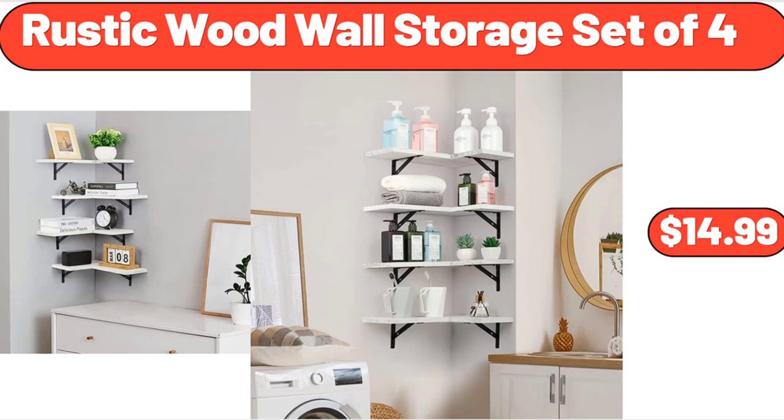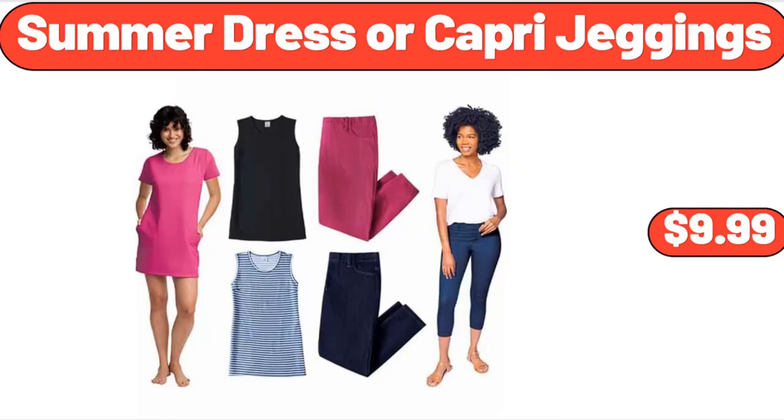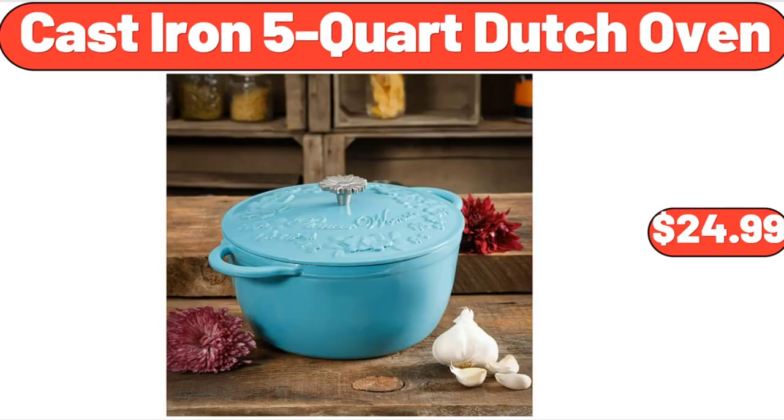Rustic Wood Wall Storage Set of 4, $14.99. Bamboo Bath Back Cleaning Scrubber with Long Handle, $5.99. 2.4 Quart Ceramic Teapot, $11.96. Summer Dress or Capri Jeggings, $9.99. Garden Line Watering Wand, $4.99. Coffee Alderton 2.3 Quart Tea Kettle, $23.32. Cast Iron 5 Quart Dutch Oven, $24.99.